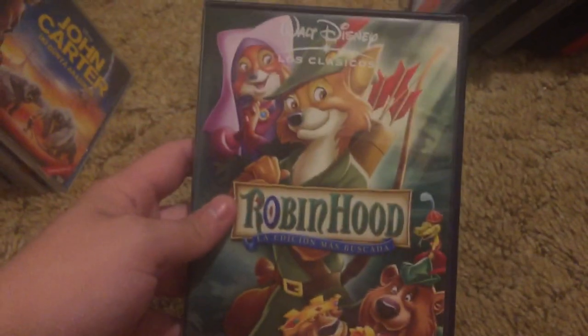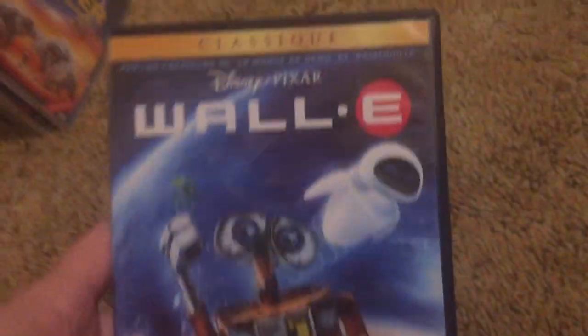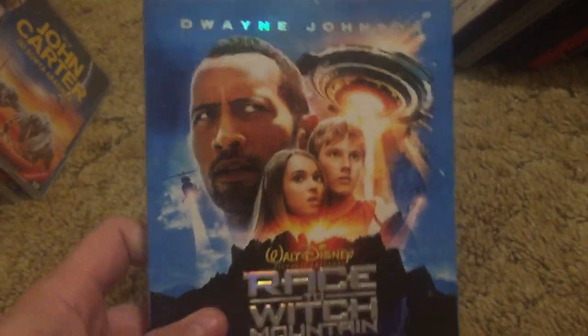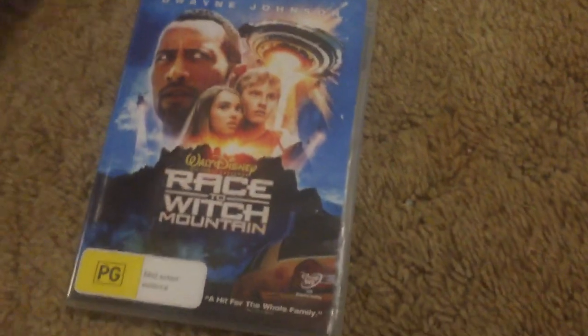Robin Hood — this is the 2006 edition, imported from Spain, and it's in Spanish. Imported from France — this is WALL-E. Disc. Australian DVD of Race to Witch Mountain. Disc.